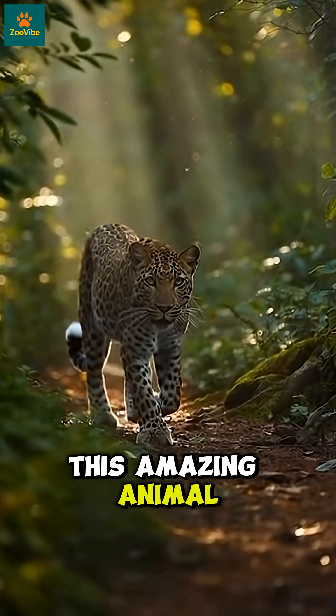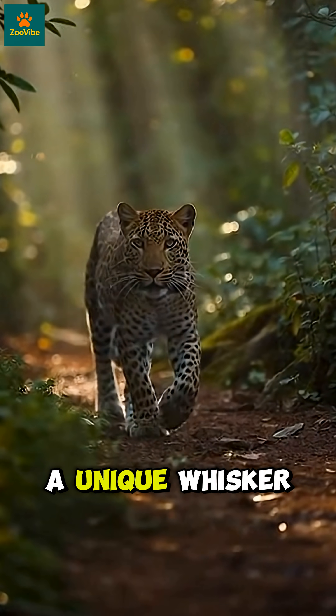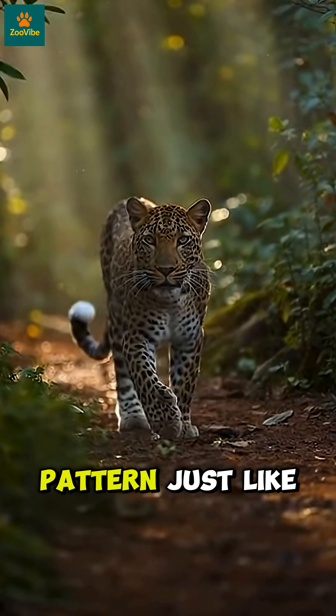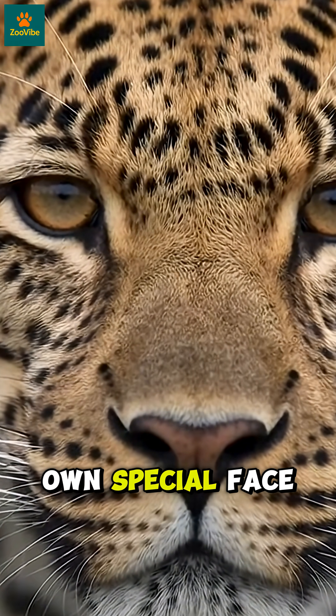Did you know this amazing animal fact? Every leopard in the world has a unique whisker spot pattern. Just like humans have fingerprints, leopards have their own special face pattern.